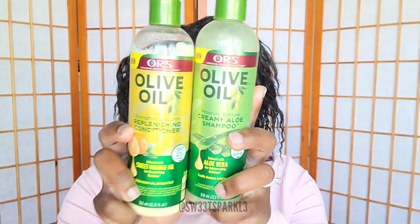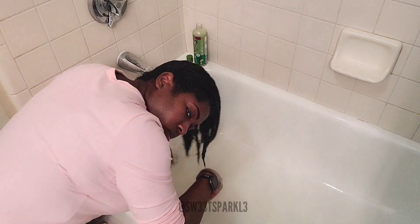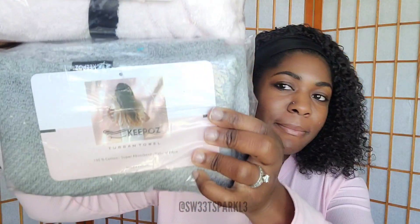In this video I'm going to be using the ORS shampoo and conditioner to get my hair super clean and moisturized. I'm going to shampoo it really good — I made sure to shampoo twice to get all of the buildup out of my hair.